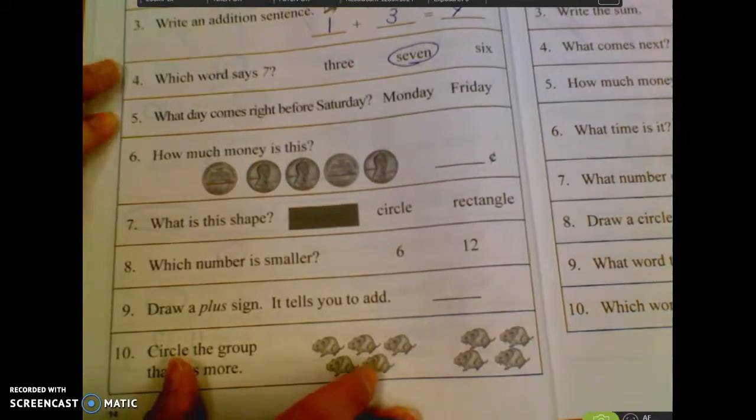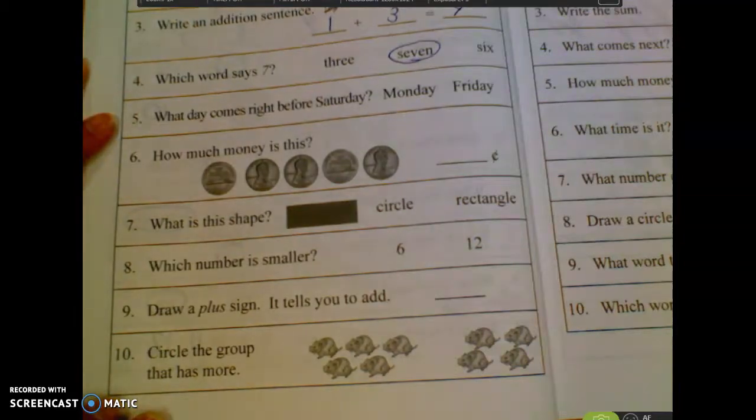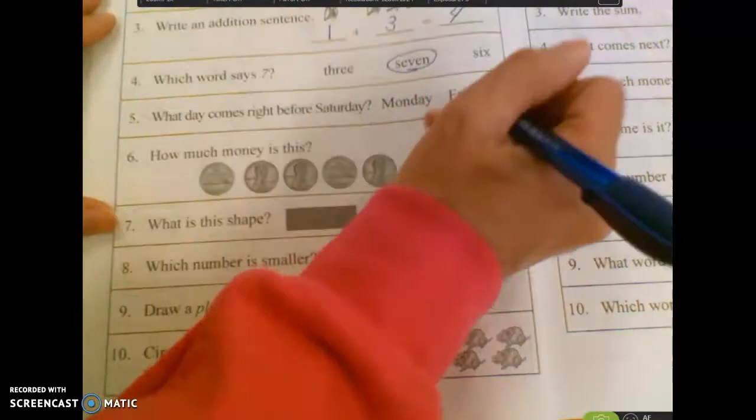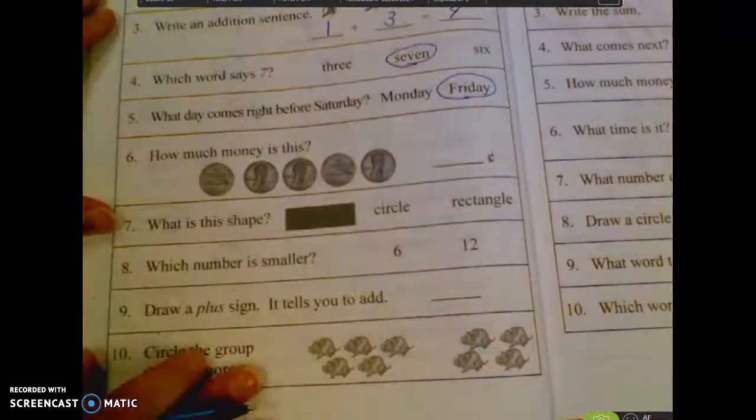Number five. What day comes right before Saturday? Katelyn. Friday. It's like tomorrow is Friday, and it comes right before Saturday.